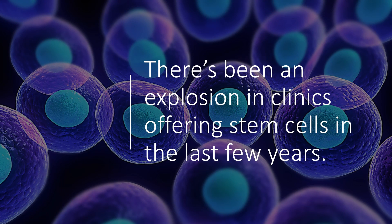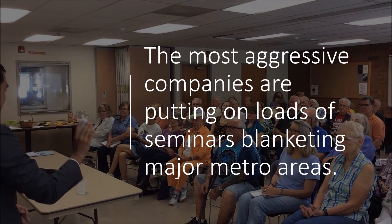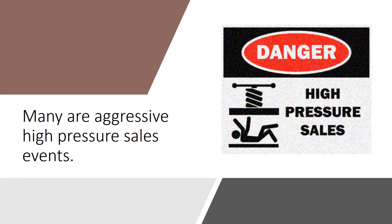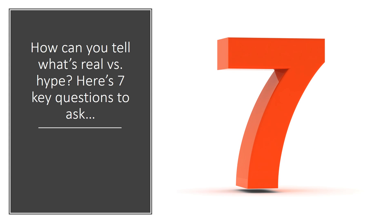There's been an explosion in clinics offering stem cells in the last few years, and the most aggressive companies are putting on loads of seminars blanketing major metro areas. Many of these are aggressive, high-pressure sales events. How can you tell what's real versus hype? Here's seven key questions to ask.